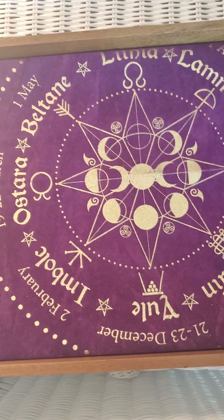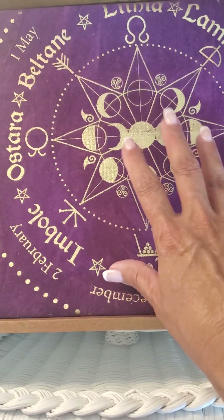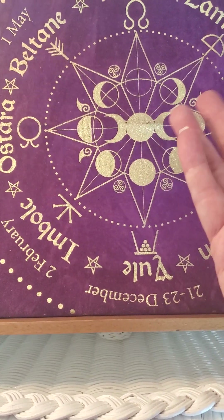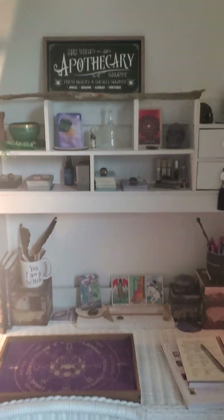Hi everyone, Gemini Grey Wolf here. Haven't done a video in a while — I've been revamping my workspace where I do my tarot readings and a few other things. I just had a little addition so I thought I'd share it with you. It's going to be a brief tour but I hope you enjoy it, so here we go.